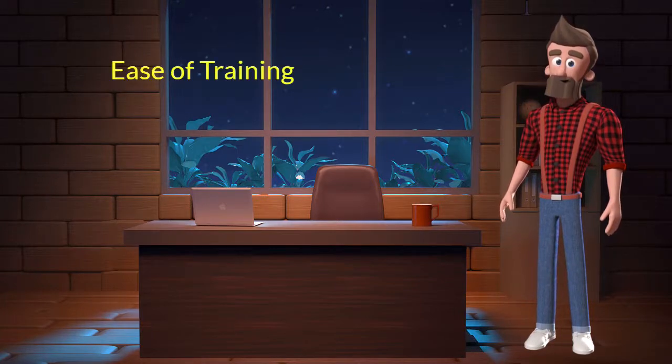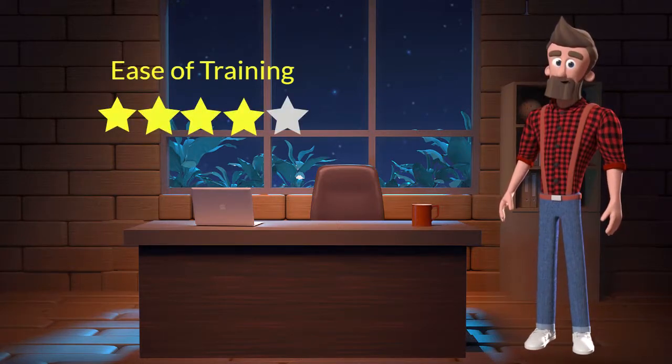Ease of training. This dog breed is very easy to train. I will rate it 4 out of 5 for its ease of training. If you are a first-time dog parent or don't want to sweat a lot in training your dog, then you can adopt this breed.